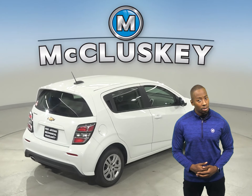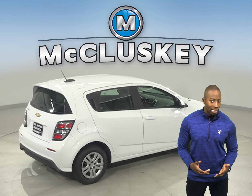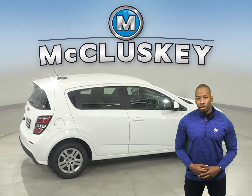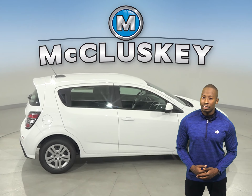The Chevrolet Sonic LT and Premier trims offer an optional lane departure warning system. The optional lane departure warning system alerts an inattentive driver when the vehicle is starting to leave its lane.